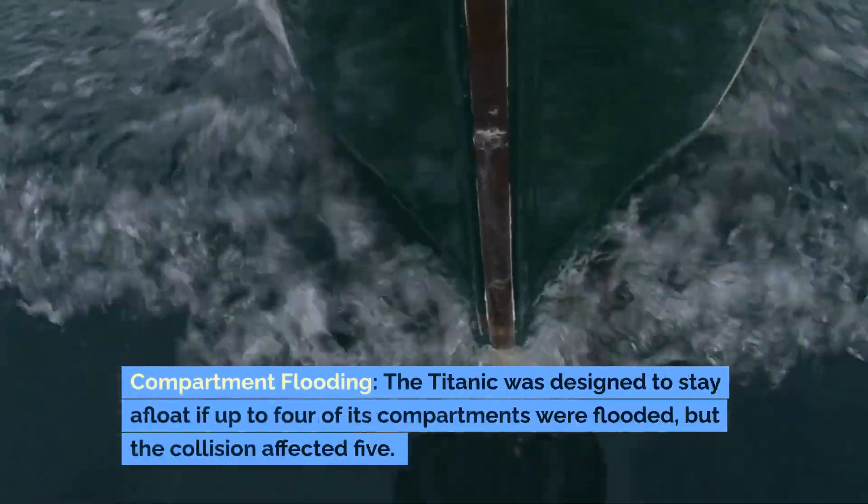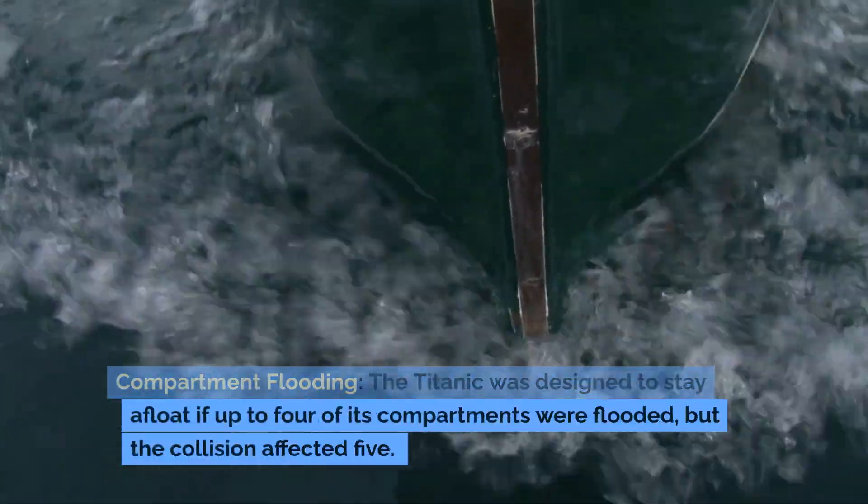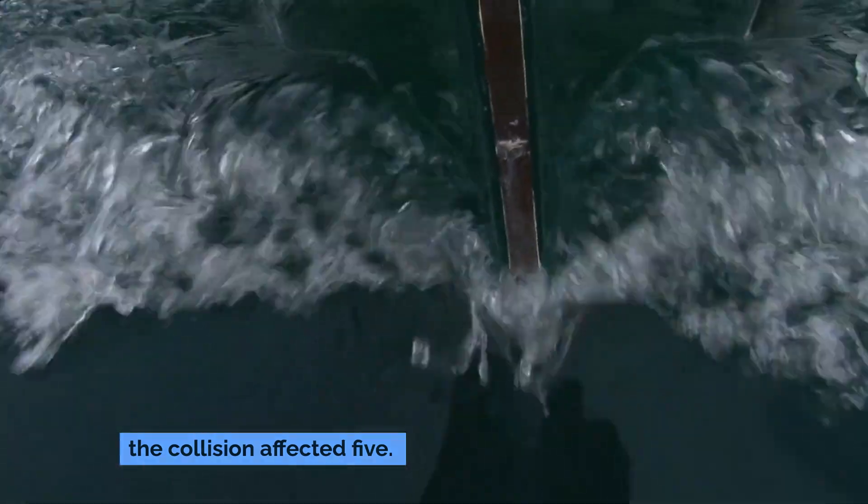Compartment flooding: The Titanic was designed to stay afloat if up to four of its compartments were flooded, but the collision affected five.